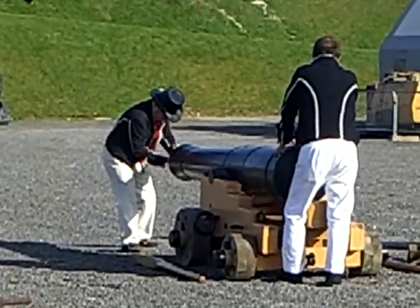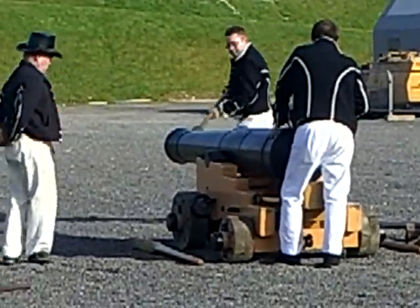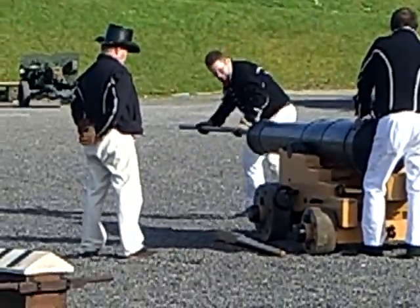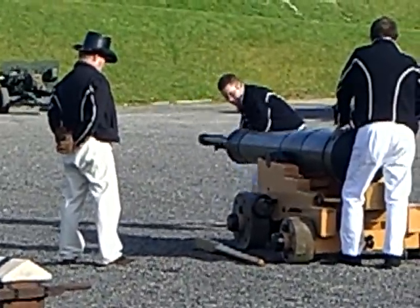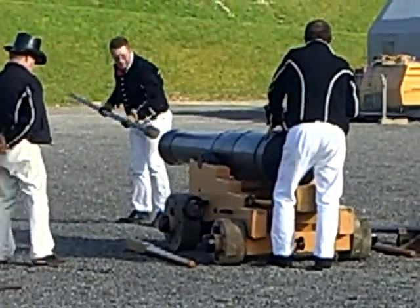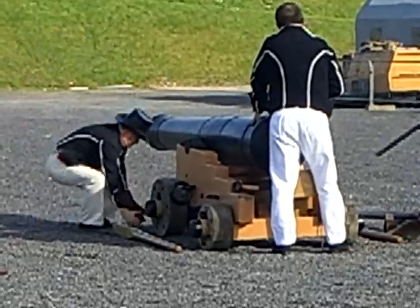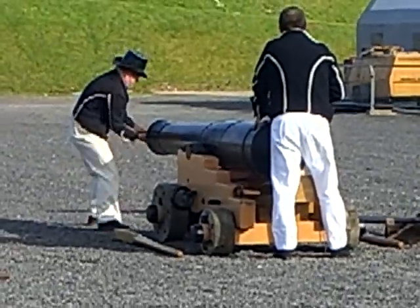When you consider a ship like the Victory, it has 50 guns on either side. If the captain ordered a broadside, you can imagine 50 guns firing in unison, and the ship would heel over, especially if it's in a rough sea.